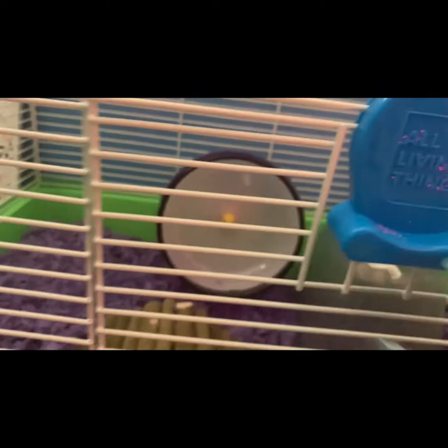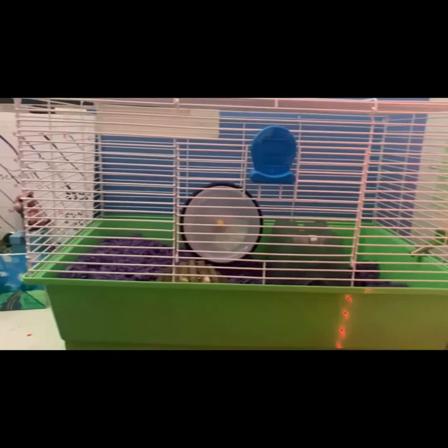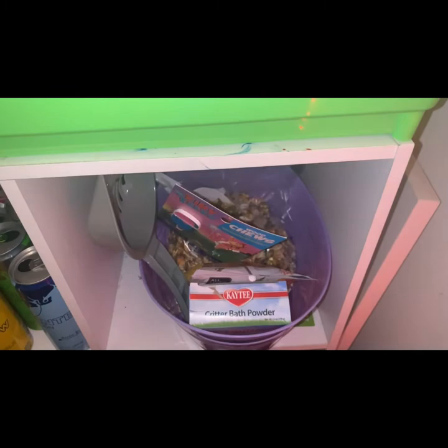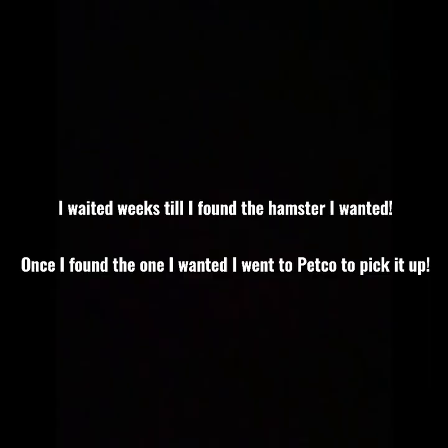I really, really like it — it's a really nice size cage, and hopefully my hamster likes it. Can't wait to get my hamster! Also, in this bottom cubby I have a whole bunch of hamster stuff, and in this bucket over here I have more hamster supplies.